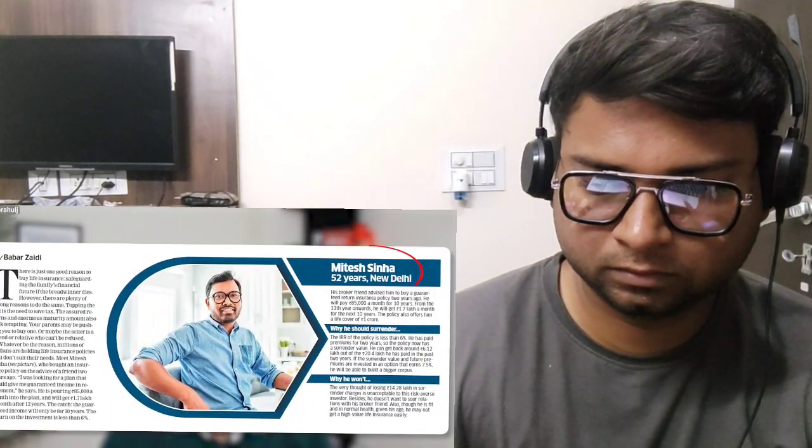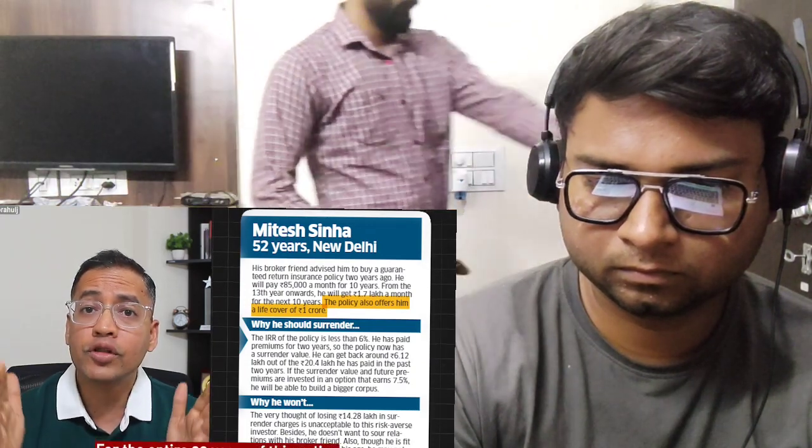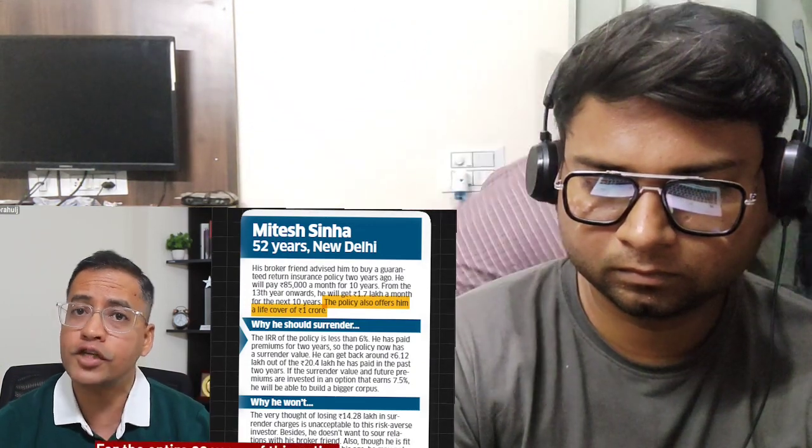Hi friends, I was reading an article in Economic Times. As per this article, Mitesh from New Delhi is investing in a policy where he puts 85,000 rupees per month for 10 years. After the 13th year, he will start getting 1,70,000 rupees per month back into his account for the next 10 years, and these are guaranteed returns. Along with this, he also gets 1 crore term insurance for the entire 22-year duration of the policy.